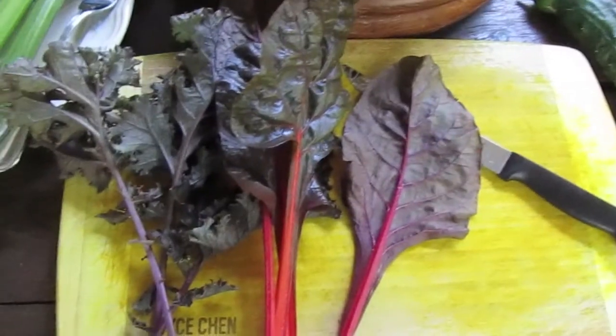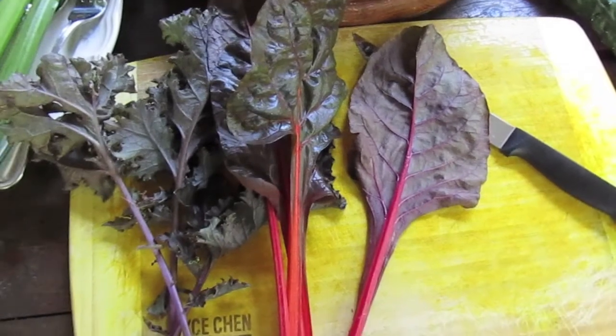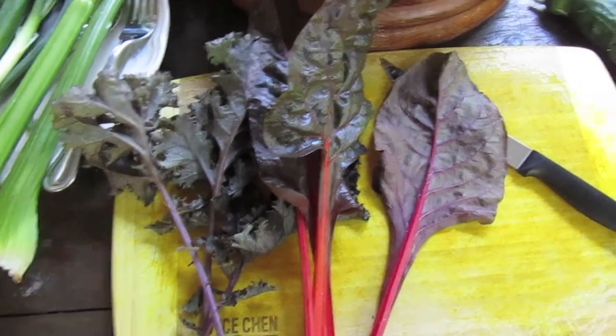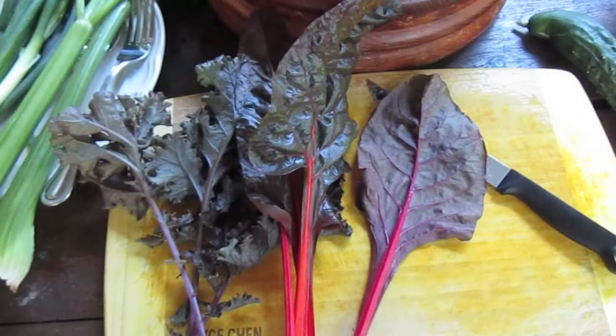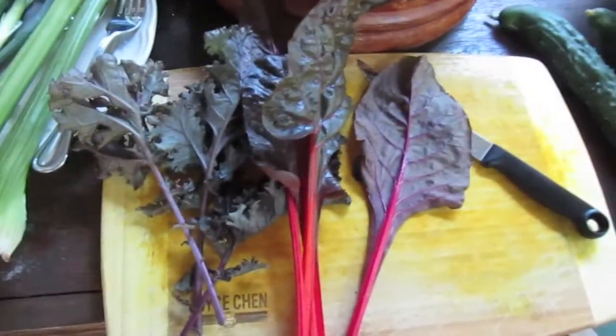Then I got some cucumbers I'm going to throw in my salad, and also some purple chard and purple kale leaves. I like the purple stuff because it's got the anthocyanin molecules in it that give it the purple pigment — they're apparently really good for fighting all kinds of diseases.